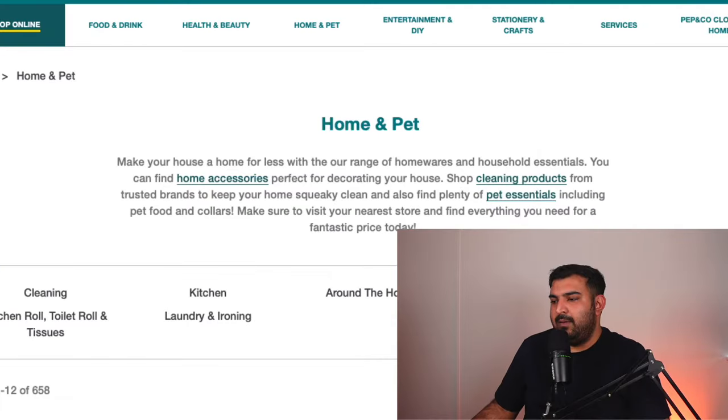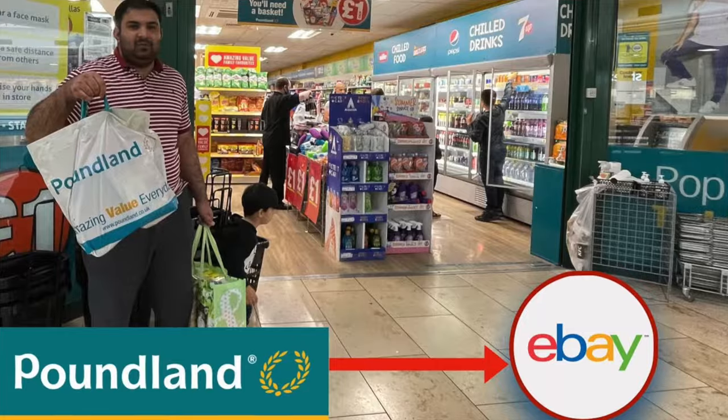Three months ago, I decided to open a brand new eBay account and listed all the products from Poundland onto eBay. In this video, I'm going to show you how much money I made by selling the stuff from Poundland to eBay. So let's get started.